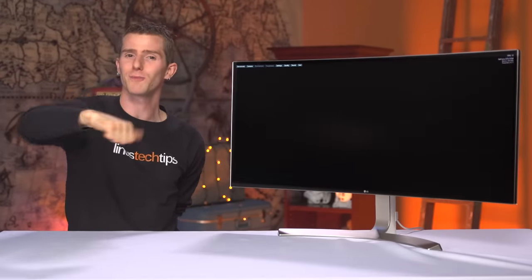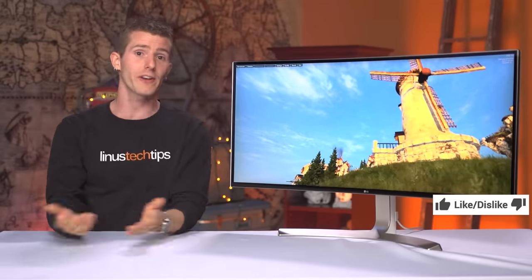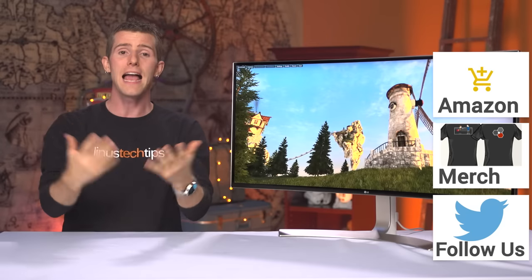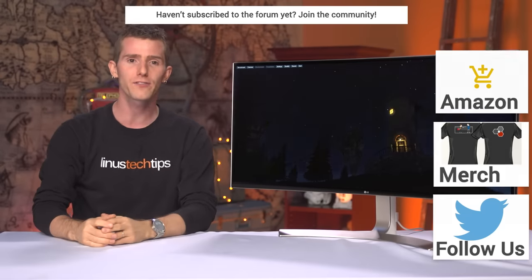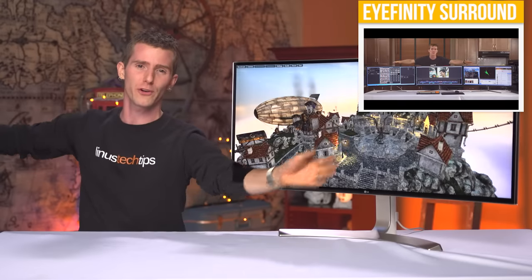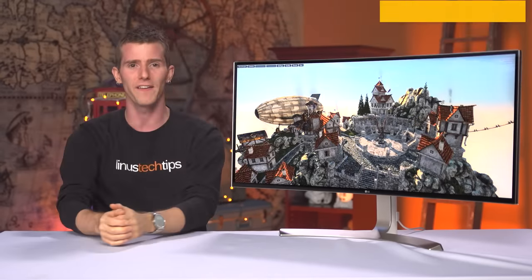Thanks for watching, guys. If this video sucked, you know what to do, but if it was awesome, get subscribed, hit that like button, or check out the link to where to buy this monitor or anything else we feature in our videos at Amazon in the video description. Also linked in the description is our merch store, which has cool shirts, and our community forum, which you should totally join. If you're a new viewer, check out our triple 34-inch ultrawide iFinity gaming video right up there.